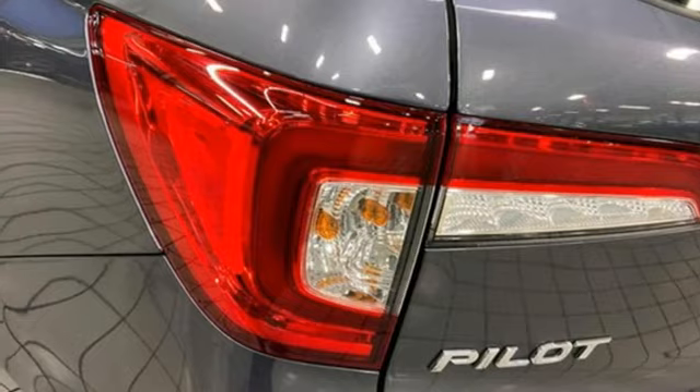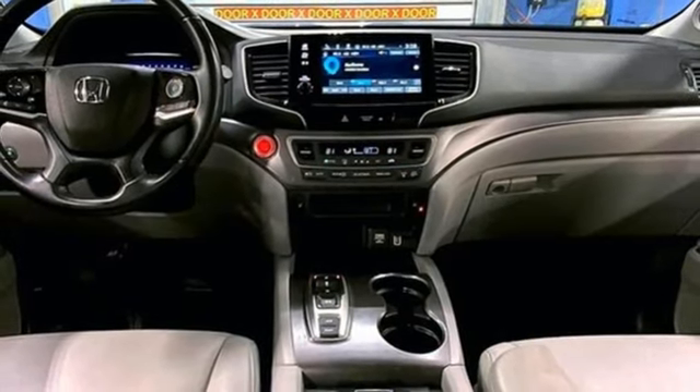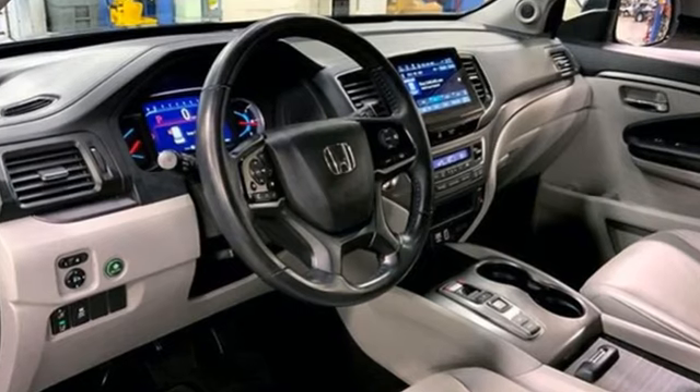Memory exterior door mirror settings, external memory control, express open and close sliding and tilting sunroof, doors and push button start proximity key, and LED low beam headlights.